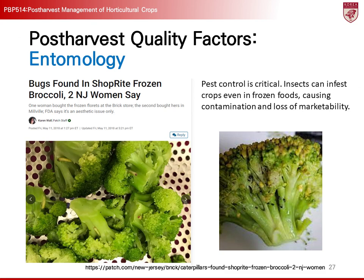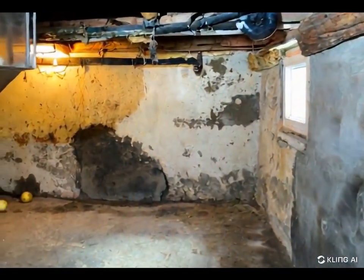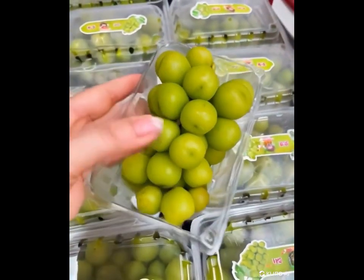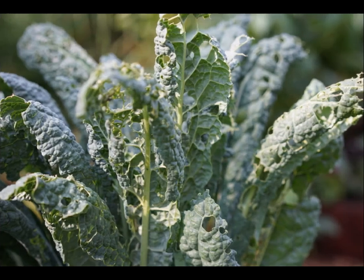Post-harvest entomology studies the damage caused by insects during storage and plays a crucial role in maintaining the quality of post-harvest crops. Insects not only cause direct damage to stored crops, but can also provide entry points for molds and bacteria. For instance, cases of caterpillars found in fresh vegetables like broccoli can lower consumer confidence and degrade the quality of agricultural products. Inadequate storage management or poor packaging can lead to increased insect damage. To prevent such problems, insect control measures are necessary, and periodic pesticide applications, storage facility cleaning, and packaging management should be implemented to minimize insect damage.